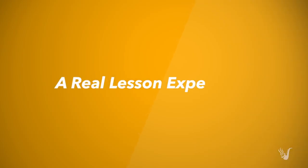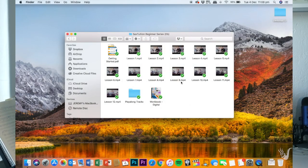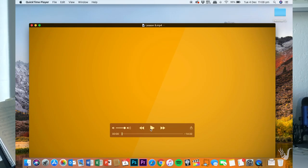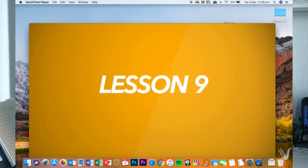Sax Tuition gives you a real lesson experience. We've got 12 video lessons in total in the beginner series, and each one of those videos is approximately 15 minutes long. The benefit of having a longer lesson is that we can cover a variety of different topics in one video. It's much more natural to learn that way, and you'll learn a lot faster rather than sifting through short, disjointed videos that only cover one topic.